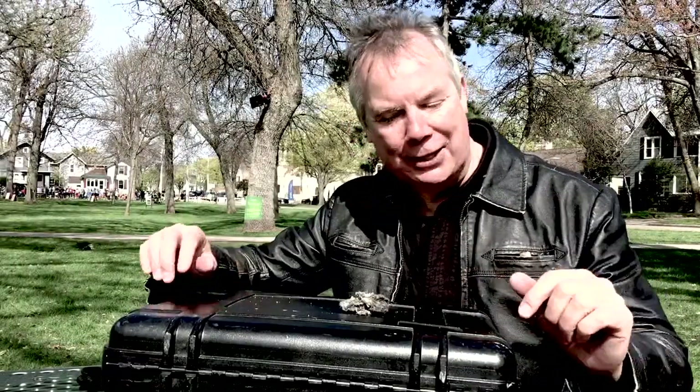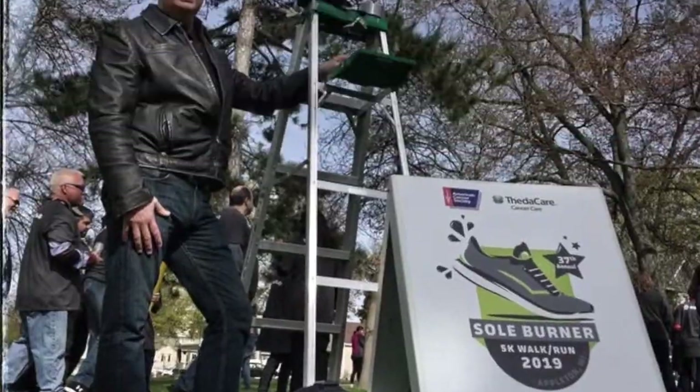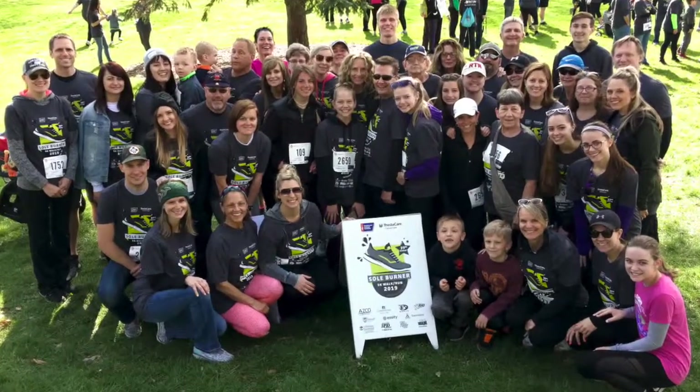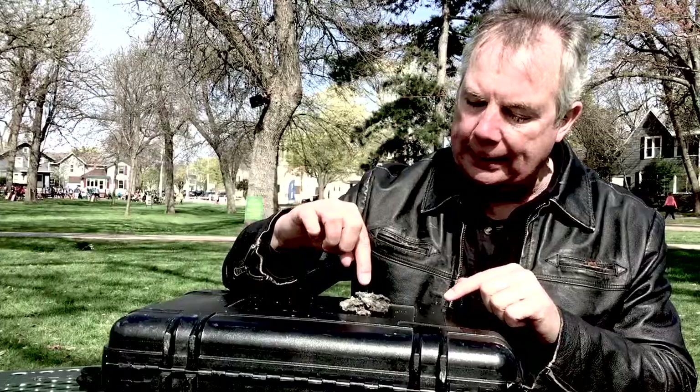I found something very exciting this morning: an owl pellet. I was here photographing the soul burner, and I looked down on the ground right next to my ladder and I saw the pellet, and I looked up.